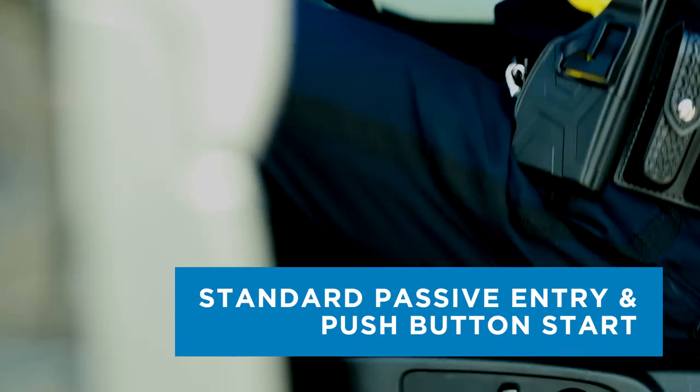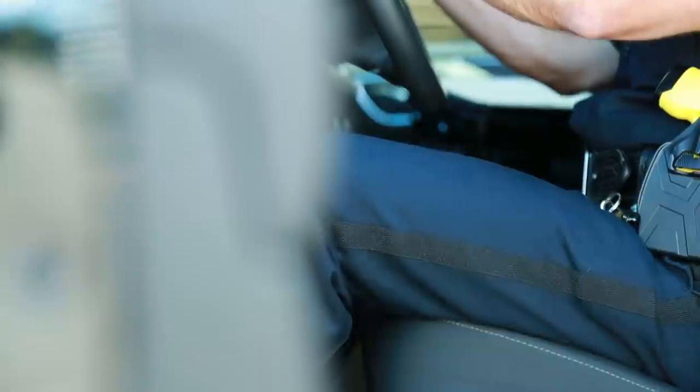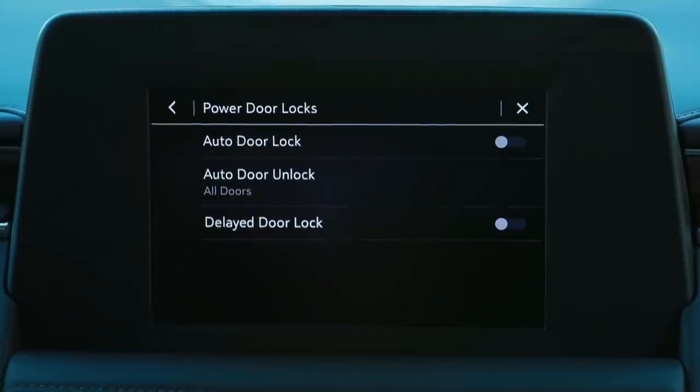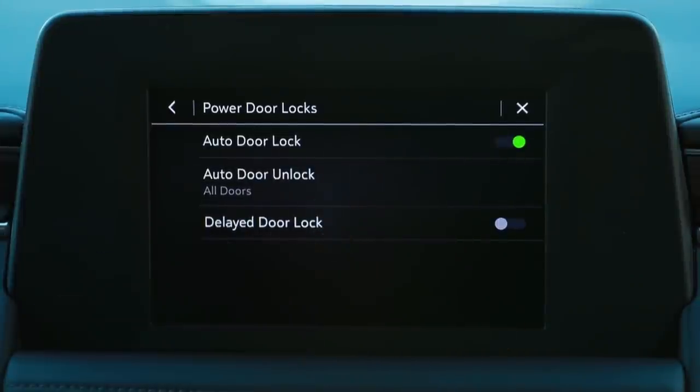Standard passive entry and push-button start. This design allows officers to keep the remote key fob fastened on the duty belt for an entire shift without ever searching or fumbling for a key. The vehicle can be programmed in the infotainment settings menu to automatically lock the doors when the key has left the vehicle.